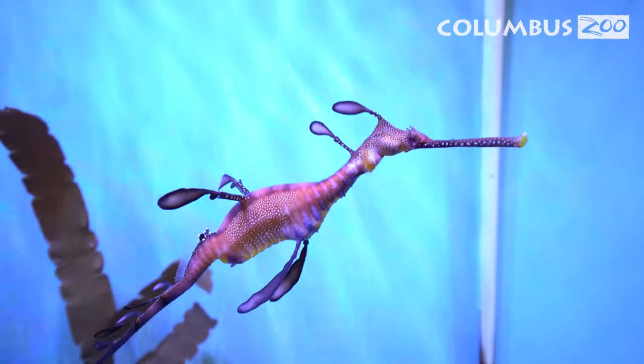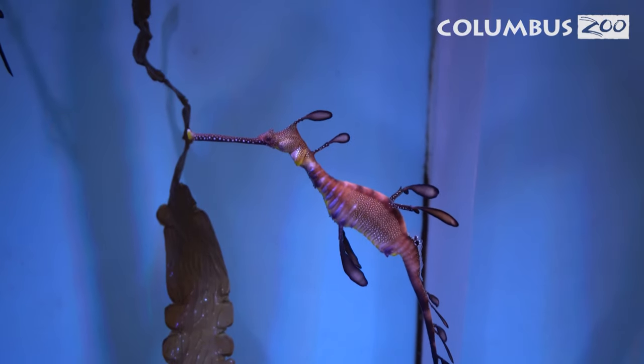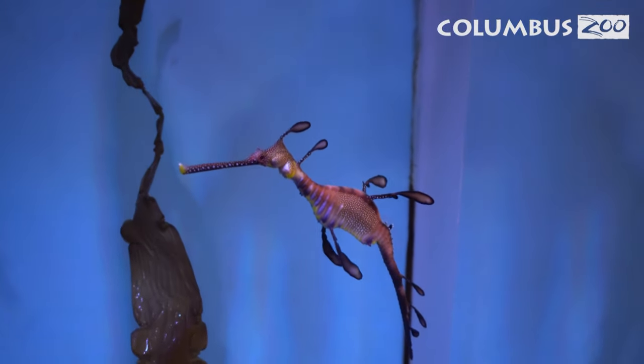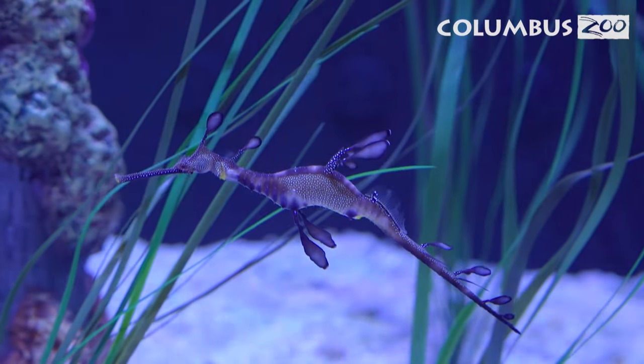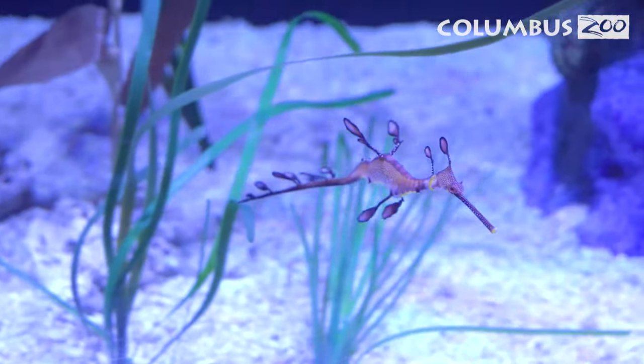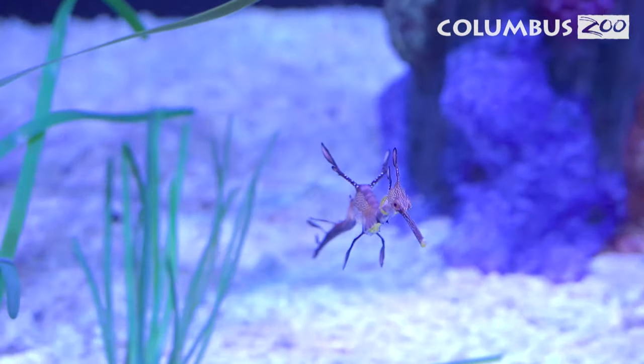Another major difference between seahorses and sea dragons: if you look real close at a sea dragon, you'll notice all these appendages that come off their body. They use those for camouflage — they do not use them to swim. If you look really close near their gills, you'll see tiny little fins that are fluttering, and also along their back.